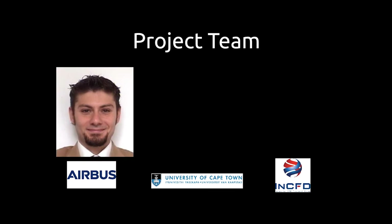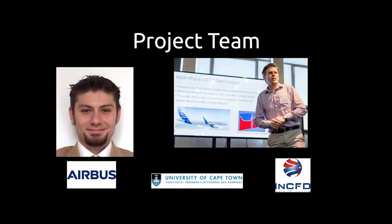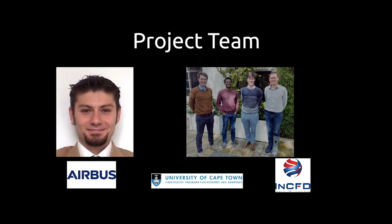The project team consisted of Francesco Gambioli, an Airbus Wing Component Load Expert, working closely with the NCFD group over a period of two months. The elemental simulation effort at NCFD was led by Professor Arno Malan, South African Research Chair in Industrial CFD, and his team consisting of Leon Malan, Narani Langakun and Bevan Jones.